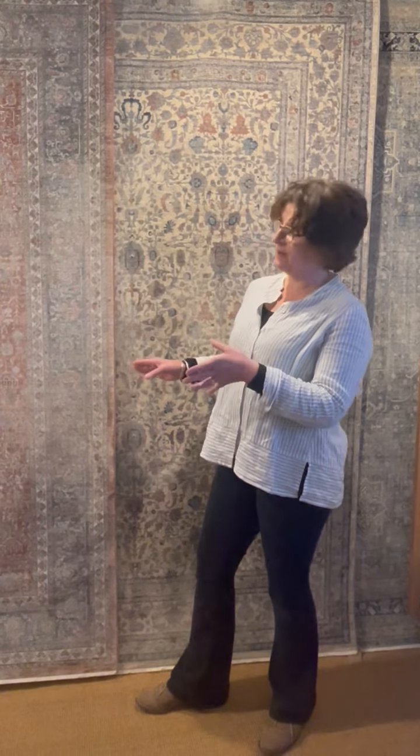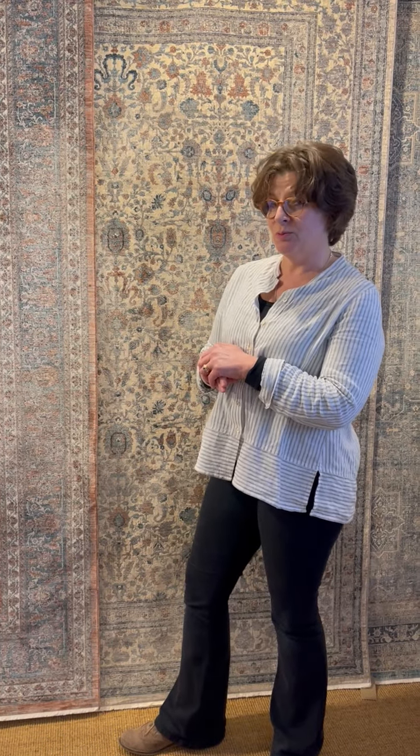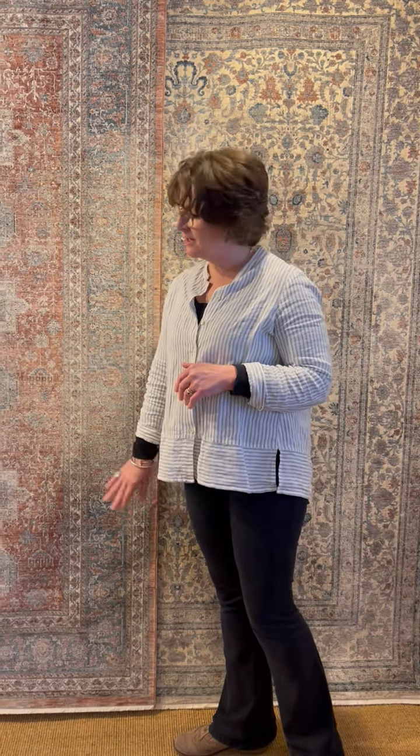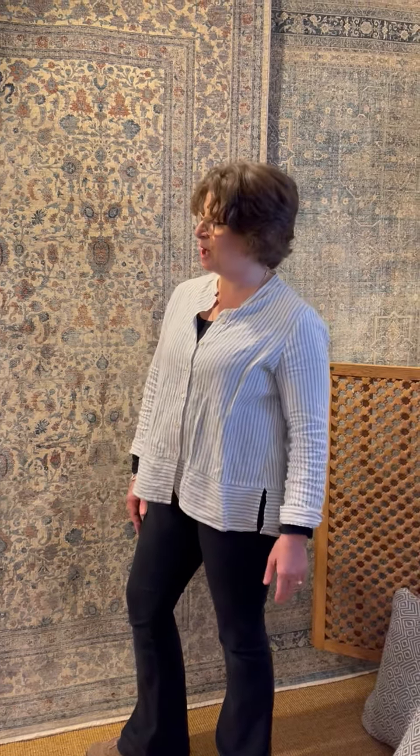They come in six different styles and five different sizes. Because these rugs are loomed or machine made, they're repeatable, so they make everything so easy for decorating your home. I do believe these rugs are going to be a great addition to all home decorating, whether it be a contemporary setting or a traditional home.